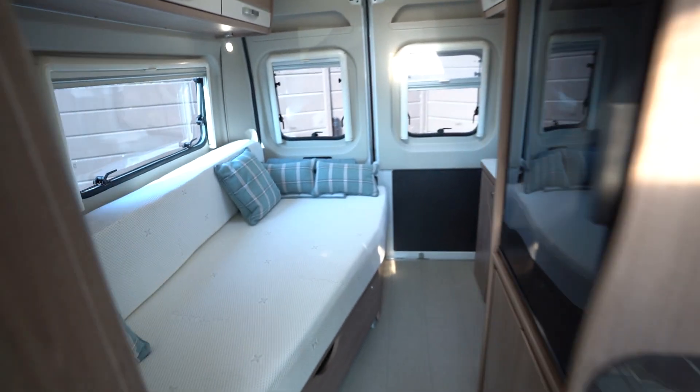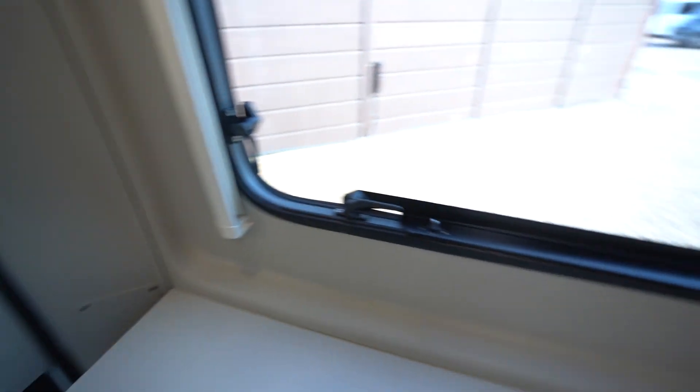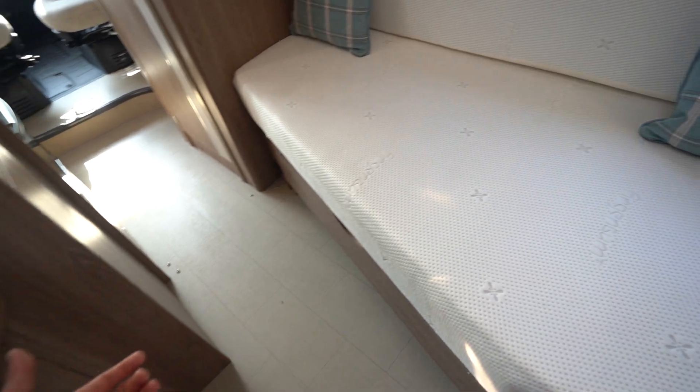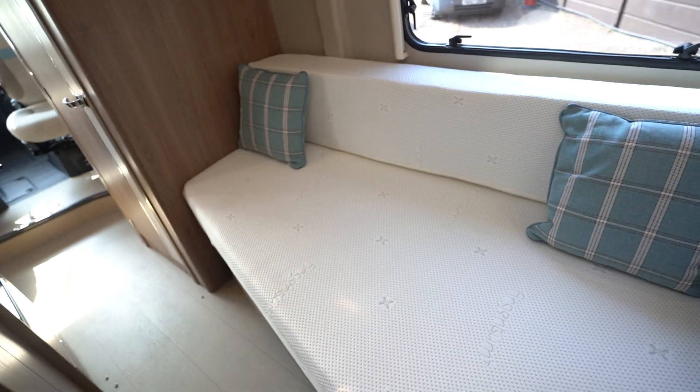We'll start with the rear — you've got this very spacious unique layout here maximising space. It is a French bed; as you can see it can be used as a single, or it pulls out, fills this space, folds down and you've got your nice big double French bed there.